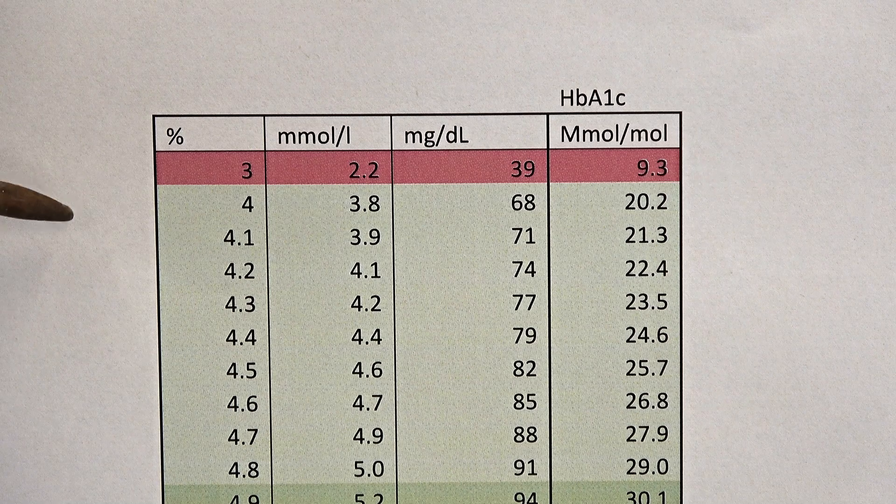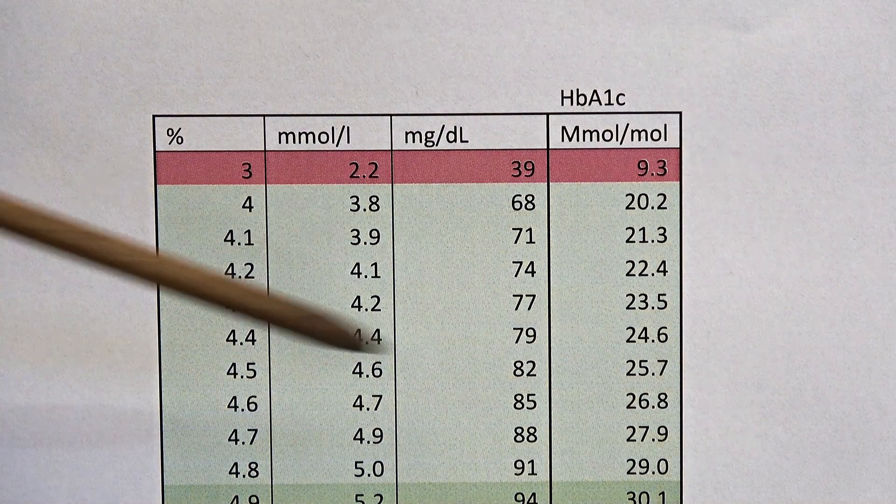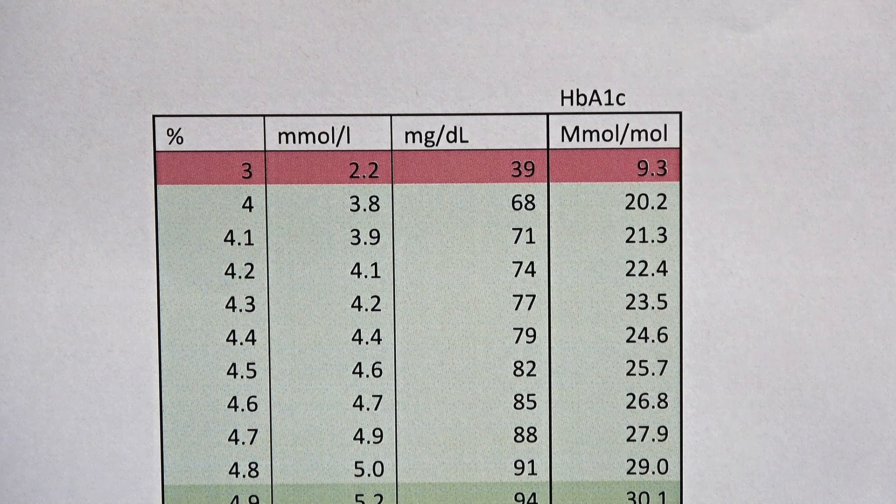I need to explain this table so that we know what we're talking about. It all concerns the level of glucose in the blood, because high glucose levels are what give rise to diabetes and all the problems that come with that, which can be very, very serious.